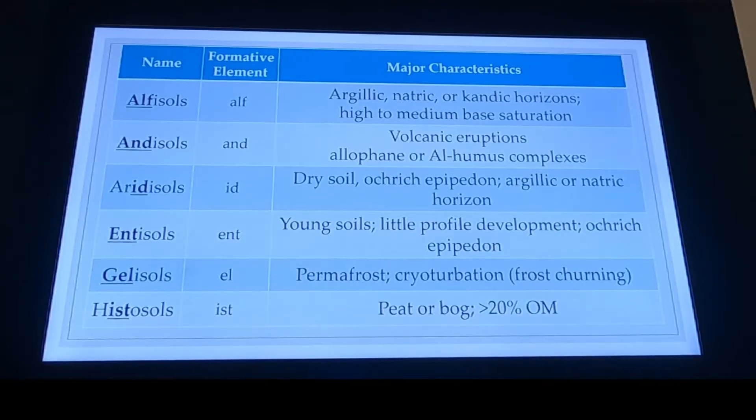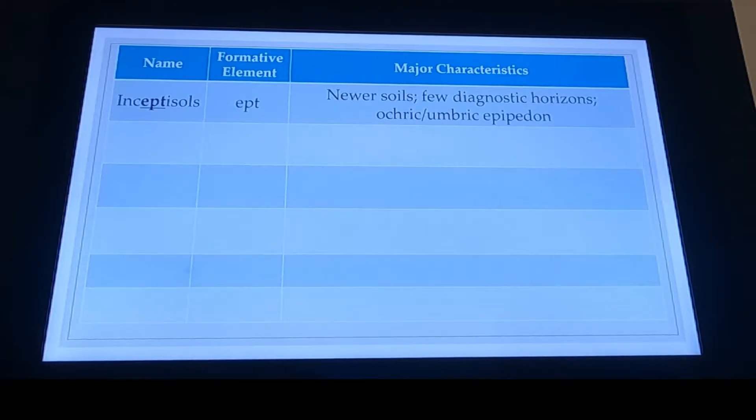Histosols are going to be our peat — the indicating factor there would be greater than 20% organic matter. So we're thinking like South Louisiana, South Florida — somewhere where it's really moist and hot, we have a lot of plant material that is decomposing, so we have high organic matter. Our Inceptisols are kind of the second youngest soils. When I think about Inceptisols, I think about inception — the idea has to get planted and started. This soil has already gone through its Entisol phase and is now starting to develop a B horizon.